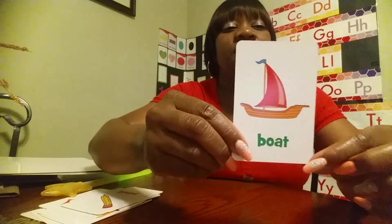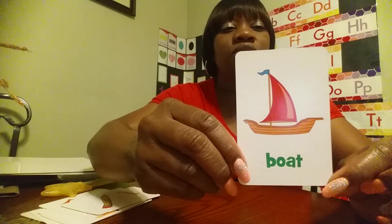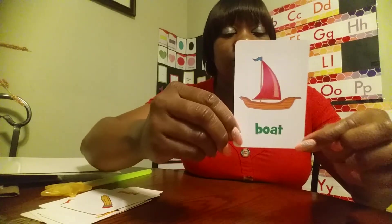What do we have here? Boat. Red. Brown. Brown boat.